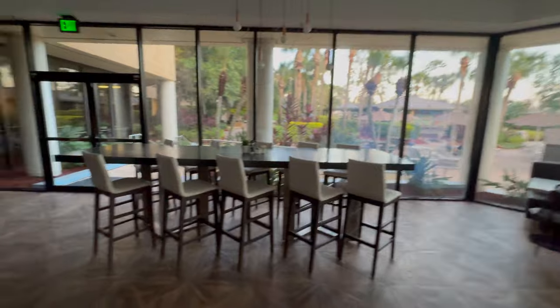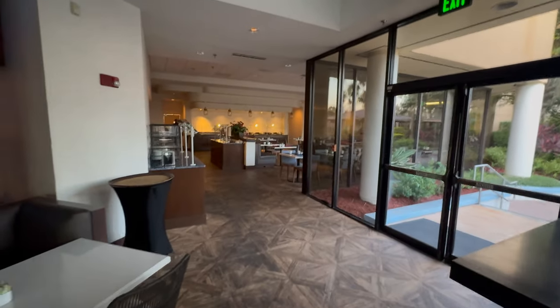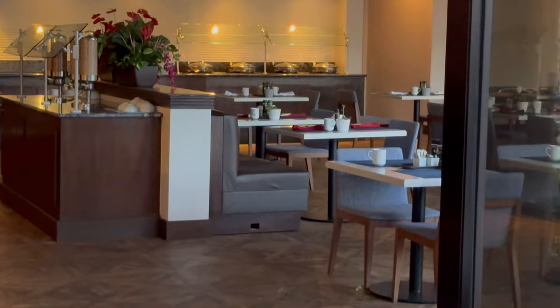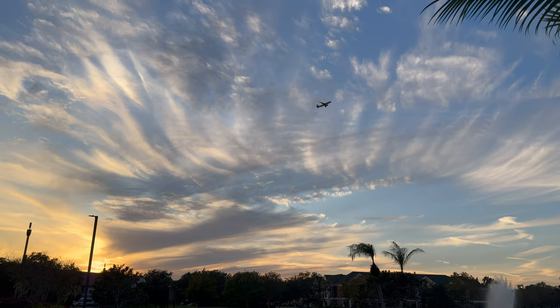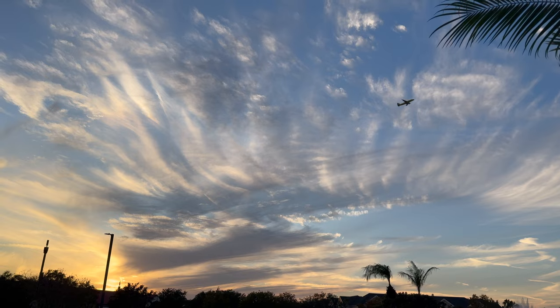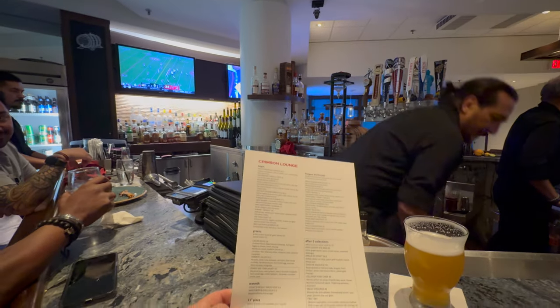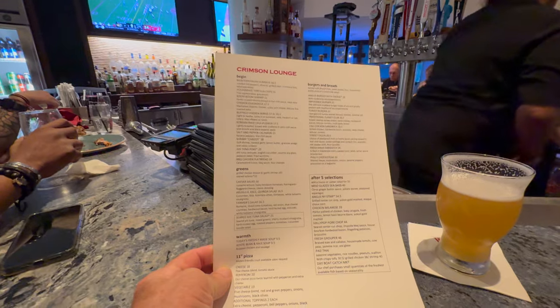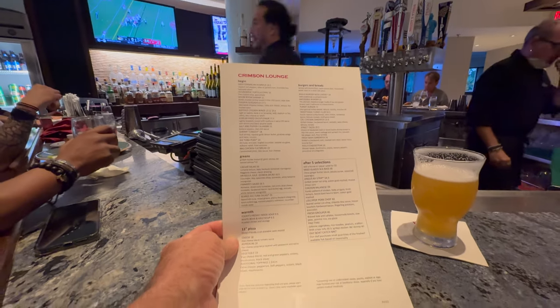This must be the breakfast area - see the buffet already set up, not with food yet. Actually, I won't be able to see breakfast in the morning - I've got to get up too early to catch the flight. I'll just have it in the sky lounge.